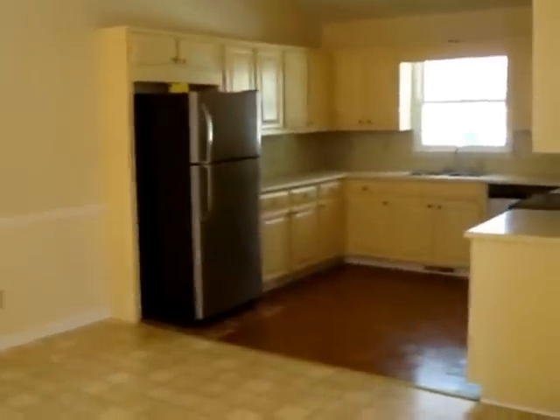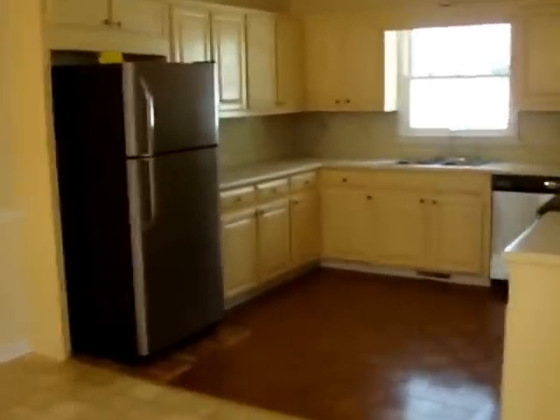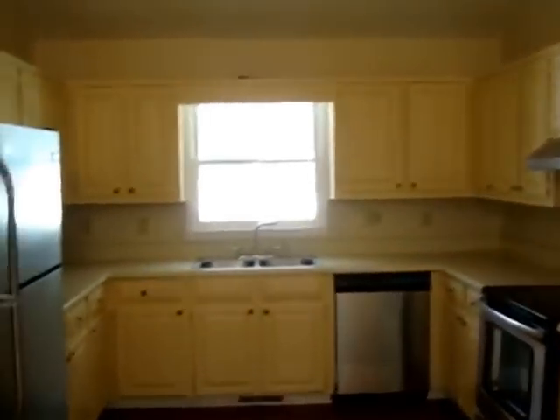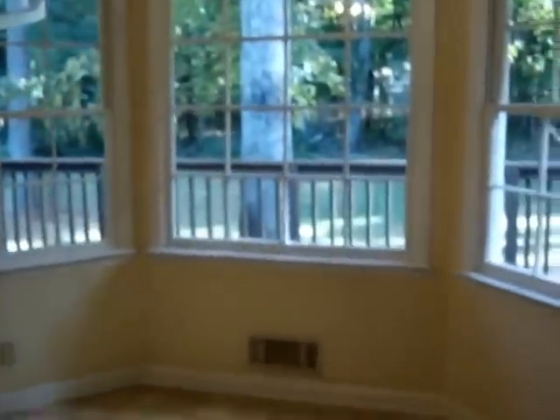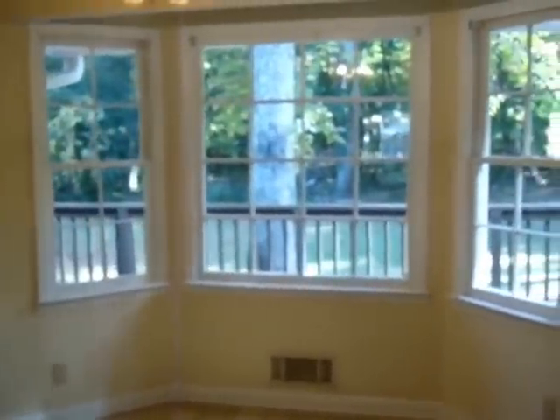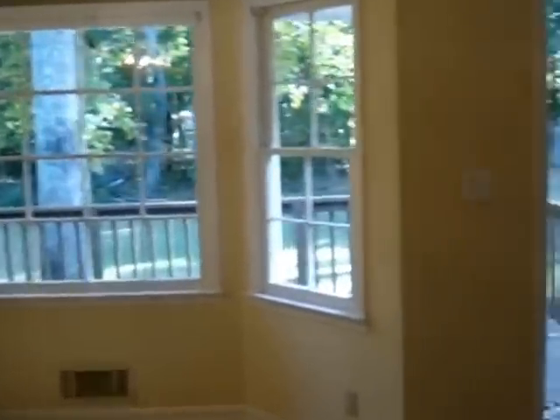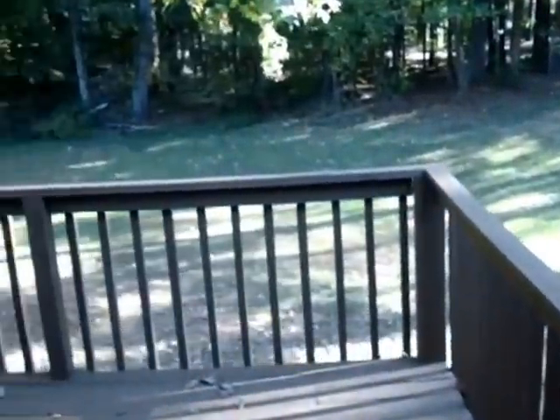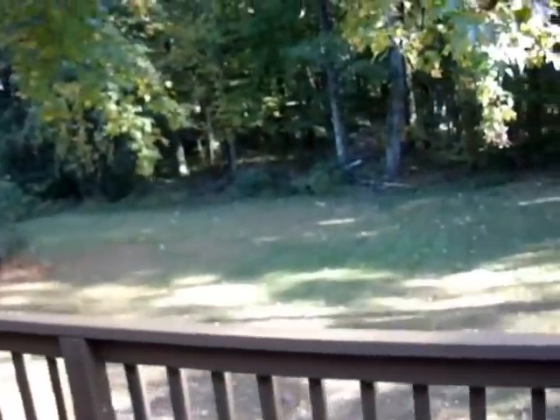The kitchen has also been updated with new stainless steel appliances. There are bay windows in the dining room here that look out to the backyard. Heading outside, there's a large deck that overlooks the backyard.